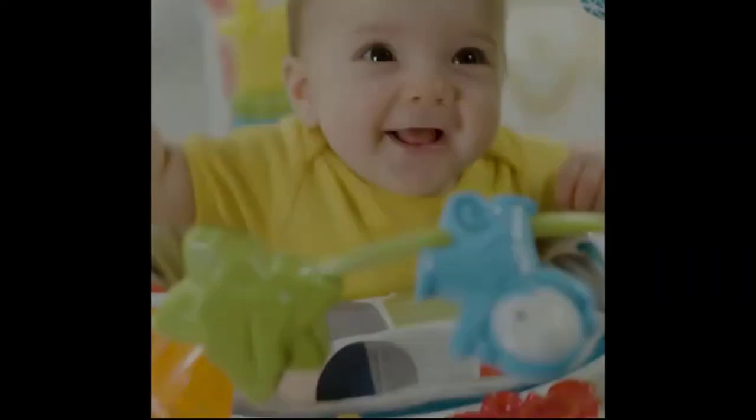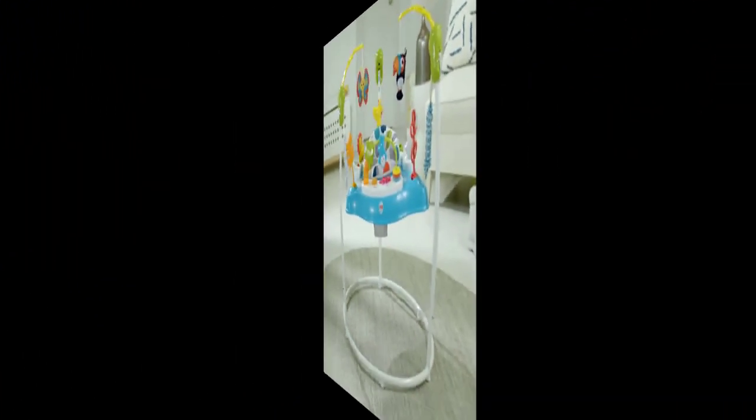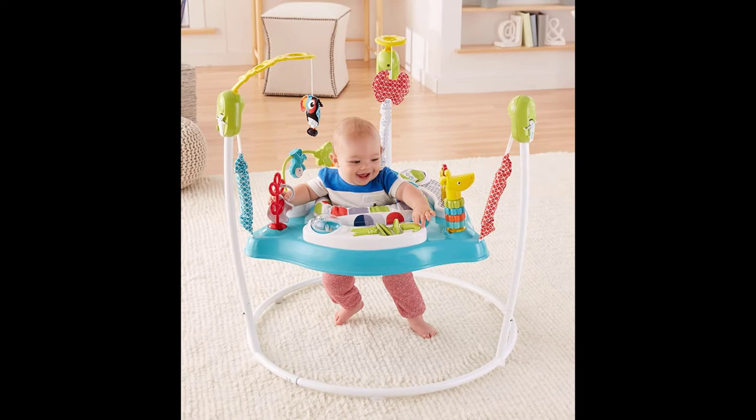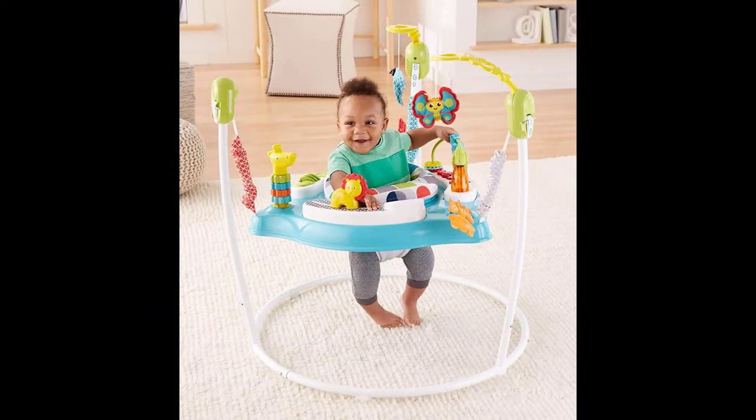Sensory: bright colors, lights, and various sounds and textures help stimulate your baby's visual, auditory, and tactile senses. Curiosity: there's so much for your little explorer to discover, from the animal pals flying above to their sweet faces in the mirror below. Use only with a child who can hold their head up unassisted and who is not able to walk or climb out of the product.